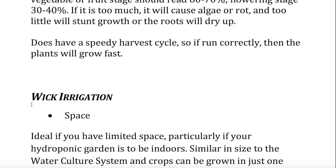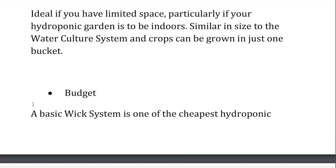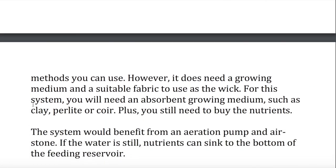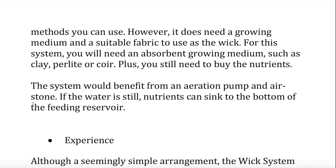Aeroponics does have a speedy harvest cycle. So if run correctly, then the plants will grow fast. Wick irrigation — space. Ideal if you have limited space, particularly if your hydroponic garden is to be indoors. Similar in size to the water culture system and crops can be grown in just one bucket. Budget. A basic wick system is one of the cheapest hydroponic methods you can use. However, it does need a growing medium and a suitable fabric to use as a wick. For this system, you will need an absorbent growing medium, such as clay, perlite, or coir. Plus, you still need to buy the nutrients. The system would benefit from an aeration pump and air stone. If the water is still, nutrients can sink to the bottom of the feeding reservoir.